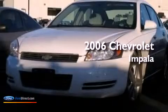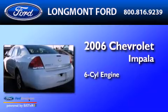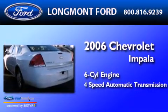This is a 2006 Chevrolet Impala. It has a six-cylinder engine and a four-speed automatic transmission.